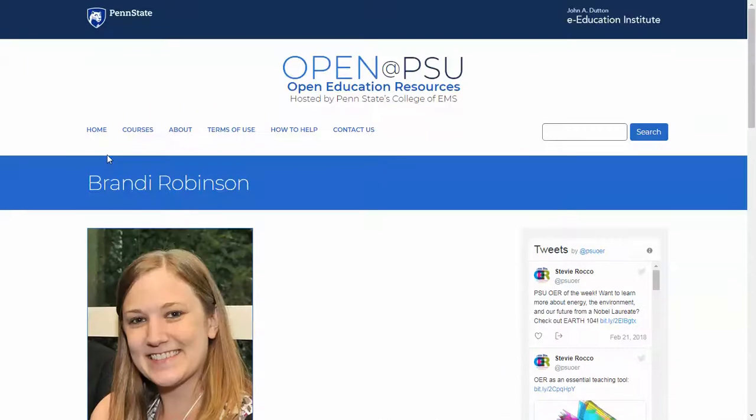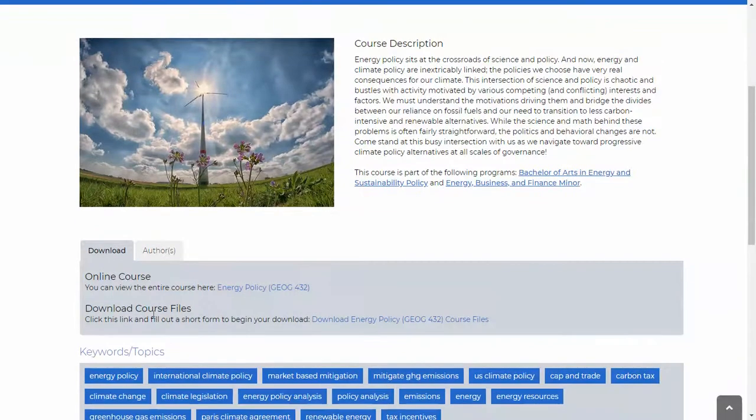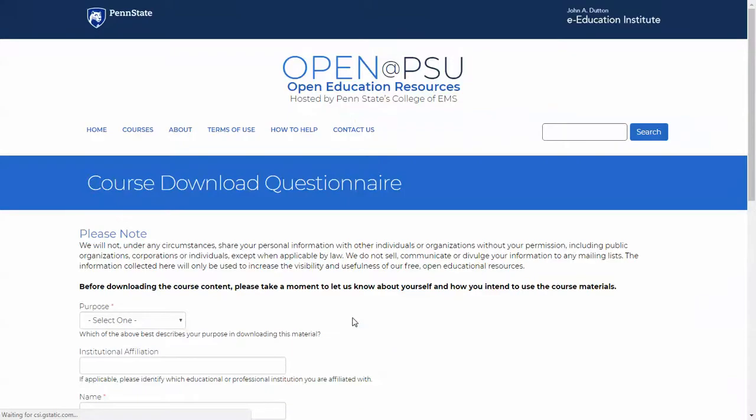Now we're going to move on to how to download the information. You'll see 'Download Course Files' — somebody can just click here and download. When they do this, they get a questionnaire. We're very clear at the top that we're not going to spam them — we're just going to use this information to gather some analytics and to reach out to them down the road, maybe a few months later, to see if they actually used the materials, how they used it, if they repurposed it or created a new lesson. We're going to ask to have access to that as part of the Creative Commons license so that we have a repository of how our information is being used.